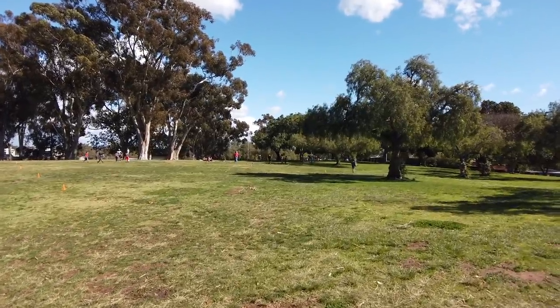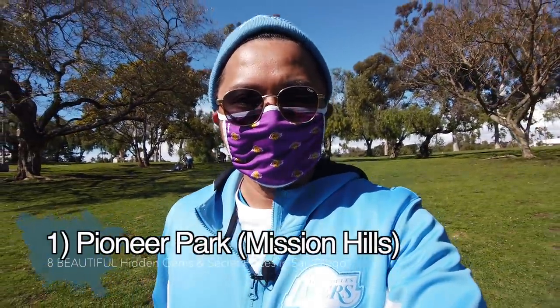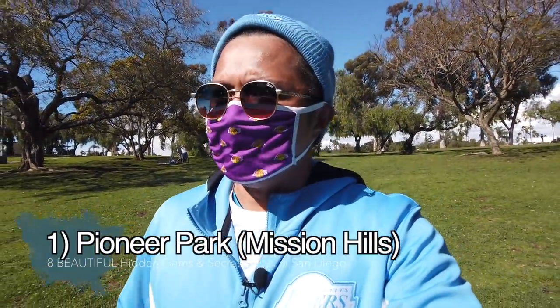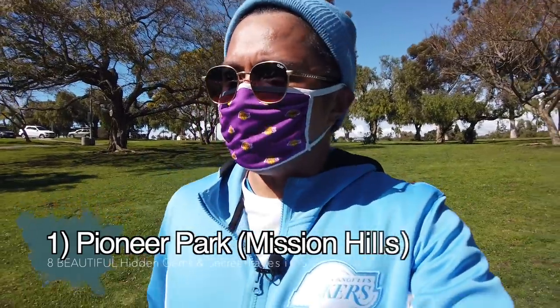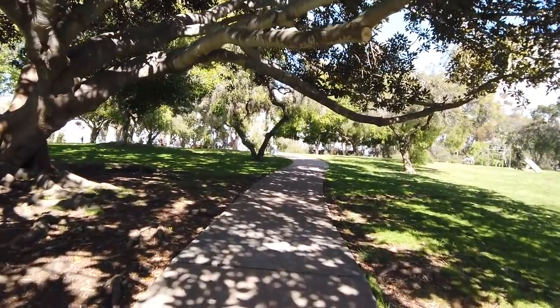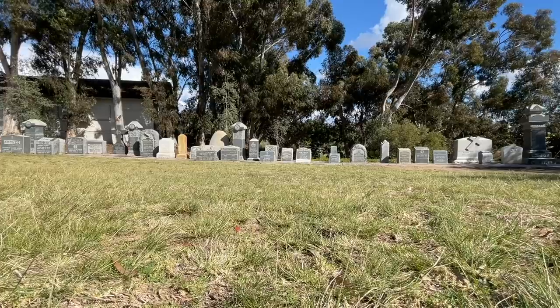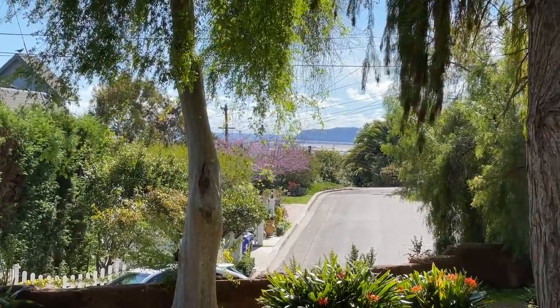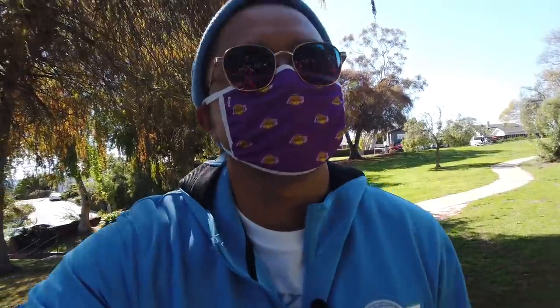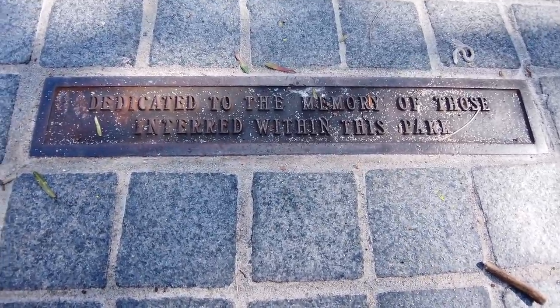We've made it to our next beautiful hidden gem, nestled in the hills of Mission Hills near Hillcrest — this is Pioneer Park. It is a classic park because you can see partial views of San Diego Bay from here. There's also an old cemetery here. On one corner you get a straight view of the Cabrillo Monument in Point Loma. There's a list of names of those who were a part of making this park happen.